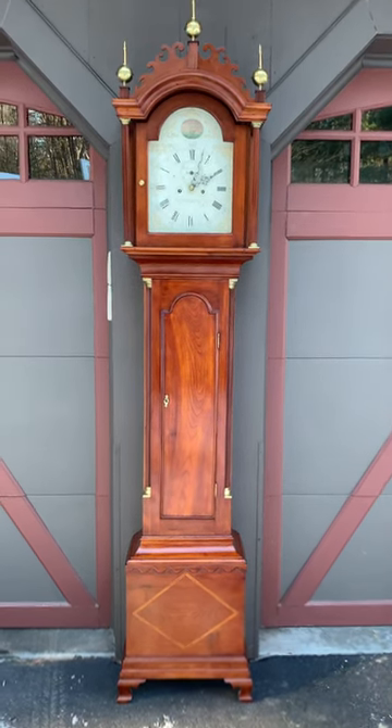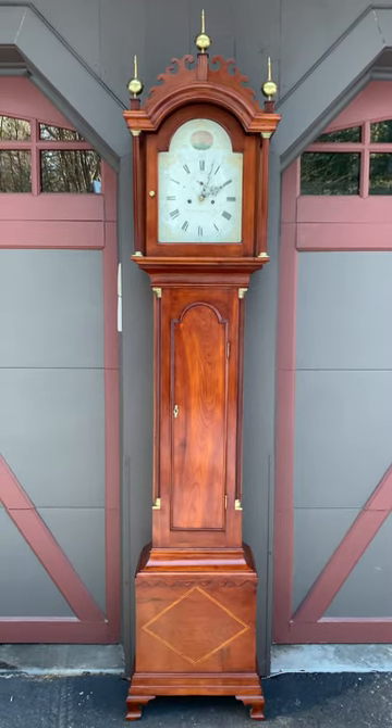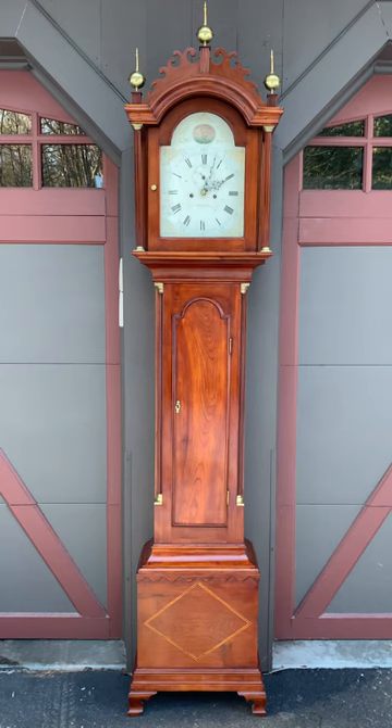I'm Sean Delaney with Delaney Antique Clocks, and today we're featuring a stunning inlaid cherry case tall clock made in Windsor, Vermont by Nathan Hale. This clock was made circa 1800.